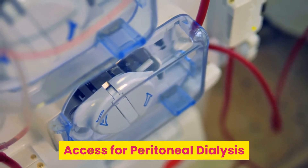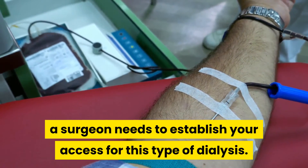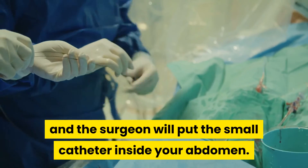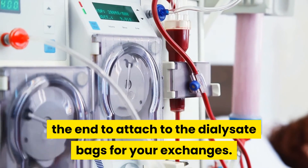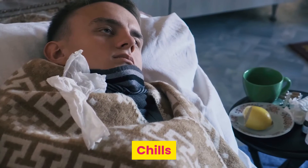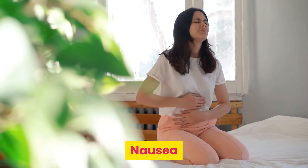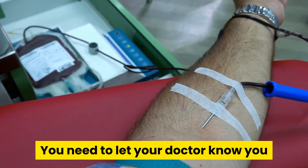Access for peritoneal dialysis. Like access with hemodialysis, a surgeon needs to establish your access for this type of dialysis. It will involve a short surgery, usually same day, and the surgeon will put a small catheter inside your abdomen. You will have a single port with a universal adapter on the end to attach to the dialysate bags for your exchanges. It is important to keep this area and the port scrupulously clean, because any bacteria that get inside your peritoneum will wreak havoc with your system. Be on the lookout for signs of infection, such as chills, fever, redness, swelling, drainage, nausea, vomiting, or when you notice that the cuff from the port is pushed out. You need to let your doctor know when you are having trouble with your dialysis.